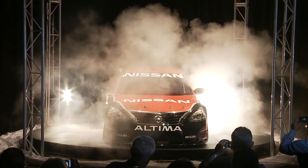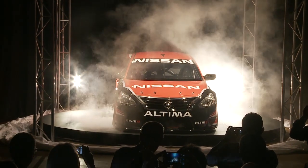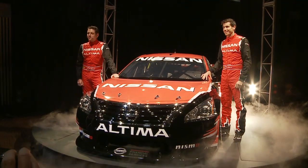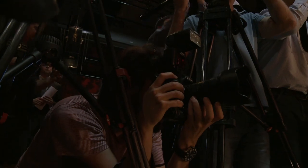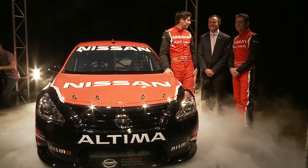This is the vehicle that will put Nissan back in the V8 Supercars game in 2013. The Nissan Altima has been unveiled in Melbourne, ahead of its full competition debut at the Clipsal 500 in Adelaide next March. With new rules set to take effect in 2013, Nissan announced its intentions back in February, and since that time it's been full steam ahead for the Kelly Racing operation.